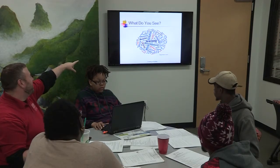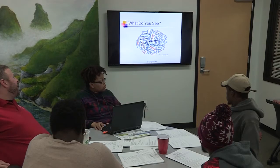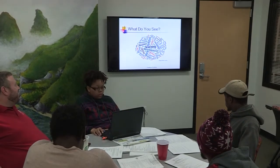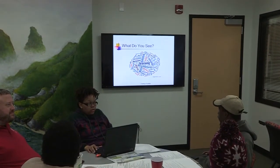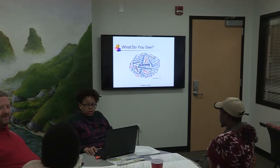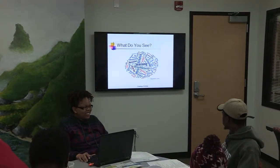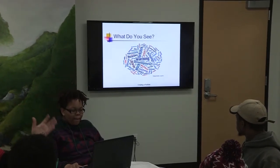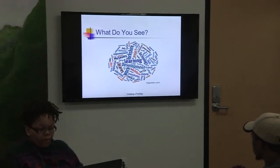Now, when you see this picture, what stands out to you? Does anybody know what this is called? It's a word map or word web. Basically, they put a whole bunch of words into this tool, and based on how frequently the words are used, it formulates this design. This one was about the different components of creating a portfolio.